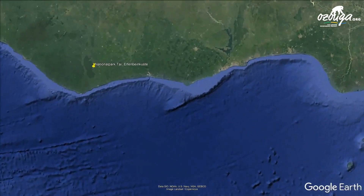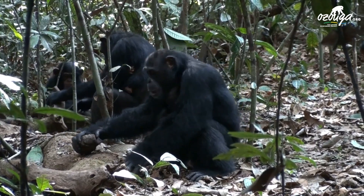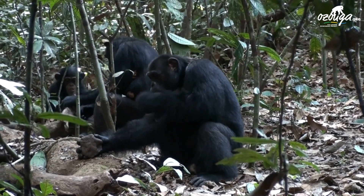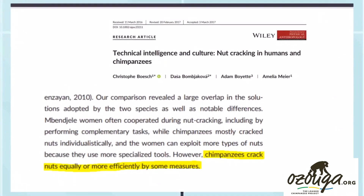At the Taï Chimpanzee Project in the Taï National Park, Ivory Coast, communities have been observed to use hammers and anvils to crack open nuts. Many of these nut species are seasonal and very difficult to break, such as for instance nuts of the Panda. At the end of the season, the nuts decay and it is easier to open them. A study by Boesch and colleagues published in 2017 compared nut cracking techniques in chimpanzees and humans, and found that chimpanzees can crack nuts equally or more efficiently than humans by some measures.